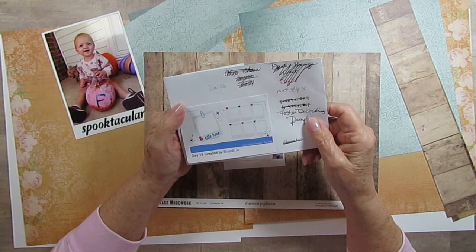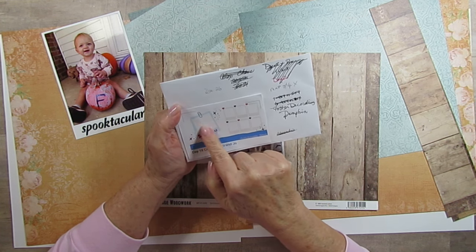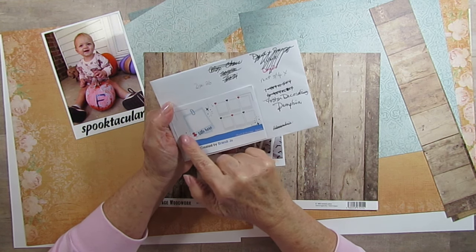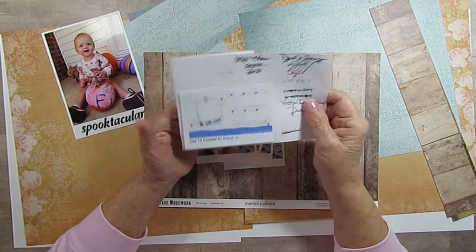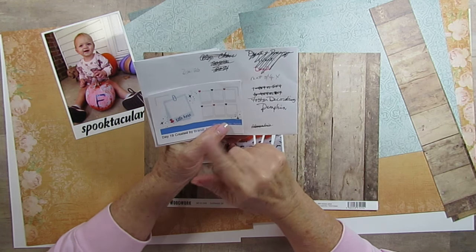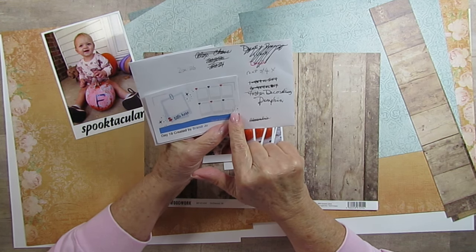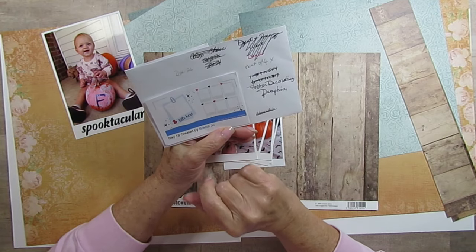Today's sketch artist is Brandy Jo. On the left side she has a large picture with the title underneath it — it looks like a large Polaroid — and then there's another Polaroid underneath it, and she's got a little bit of embellishments here and here. She's got a little paper clip here. I looked for one but I didn't have my color.